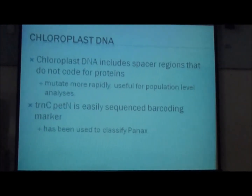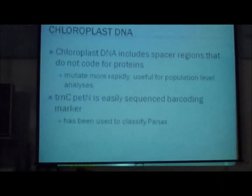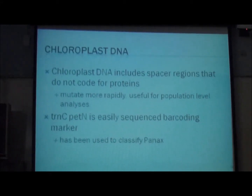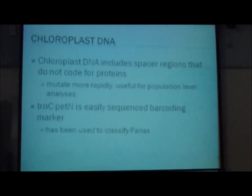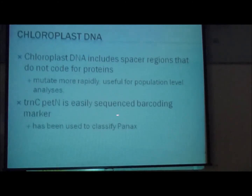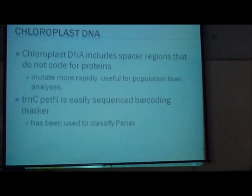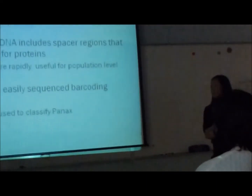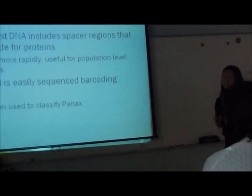Chloroplast DNA includes spacer regions that don't code for proteins, and these spacer regions are what makes chloroplast DNA so highly mutable. They mutate rapidly, so they are useful for population-level analyses. trnC-petN is one such spacer region that I examined in my project. It's easily sequenced, considered a barcoding marker, and has been used to classify many things beyond Parthenocissus.